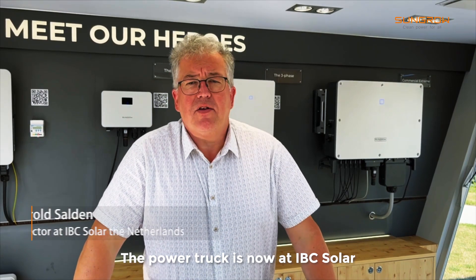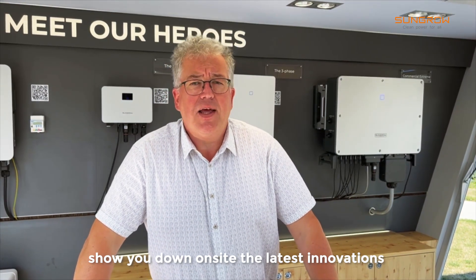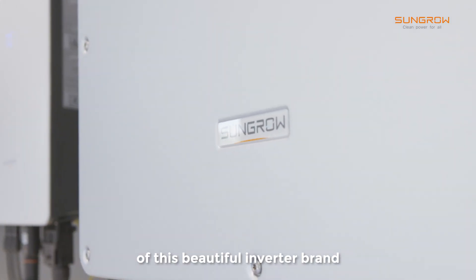The powertruck is now at IBC Solar, but this truck can also come to you. The account managers of SunGrow and IBC Solar will show you on-site the latest innovations of this beautiful inverter brand.